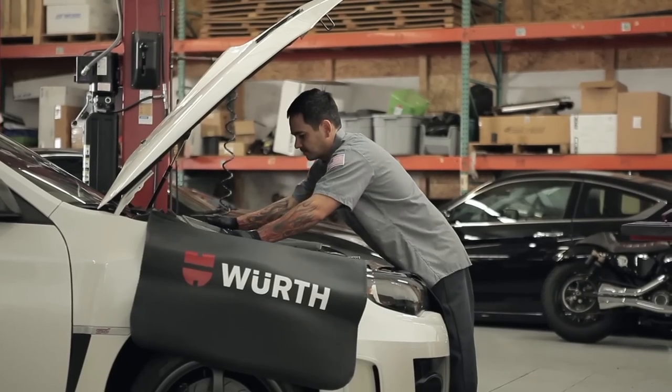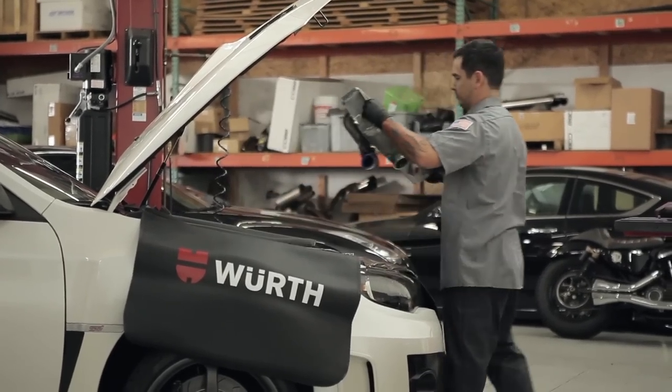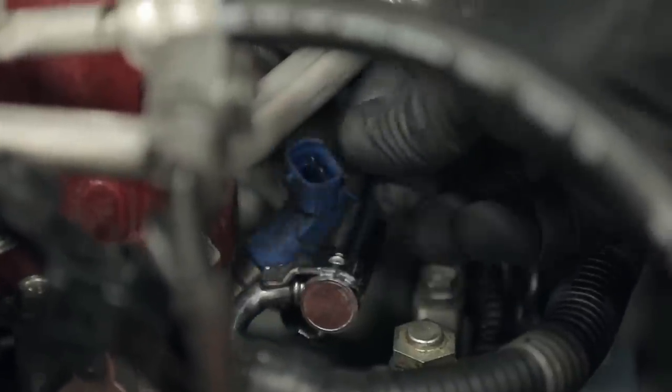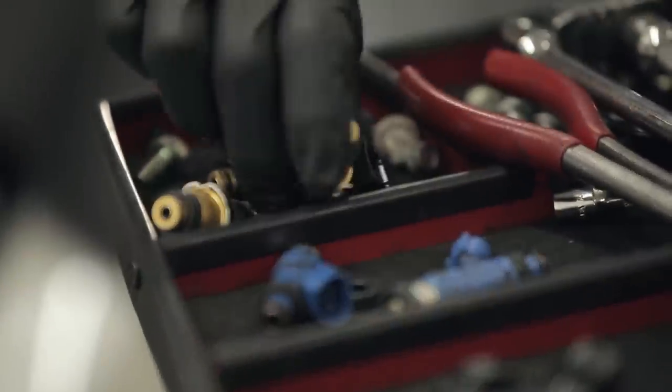We're replacing the stock injectors with aftermarket ones because the stock ones simply can't handle the power we're putting through the car — especially running E85, we're going to need larger injectors. The injector install is pretty straightforward: first I'll remove the intercooler, remove some fuel lines and hoses, and remove the fuel rails. Once I have the fuel rails out, I can pull the old injectors out and put the new ones in.